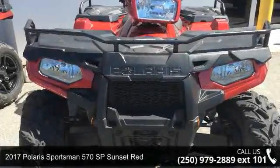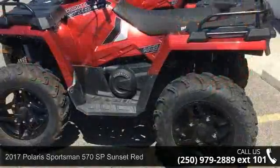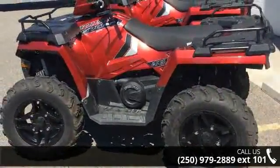Check out this 2017 Polaris Sportsman 570 SP Sunset Red. This ATV is ready for the off-road — it's designed to take on the most challenging of terrain.